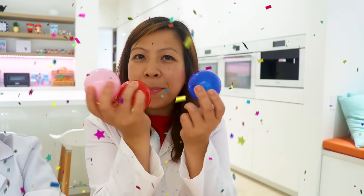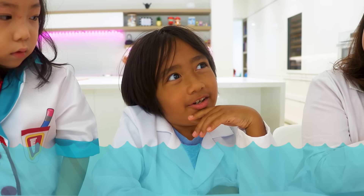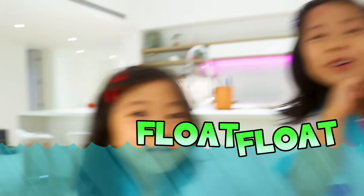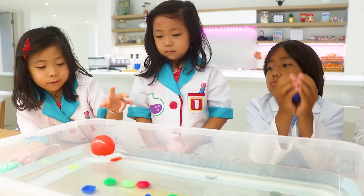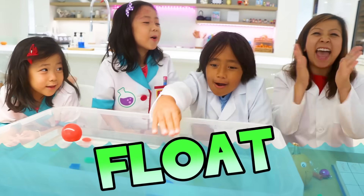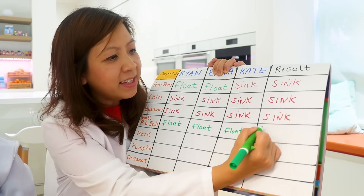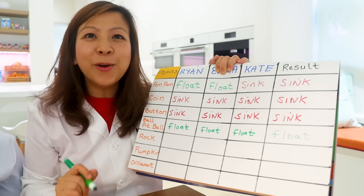Next, we have some ball pit balls. Sink or float? I think it will float. Float! Let's test it out and see. Wow, you guys got it all right again! The ball pit ball floated!